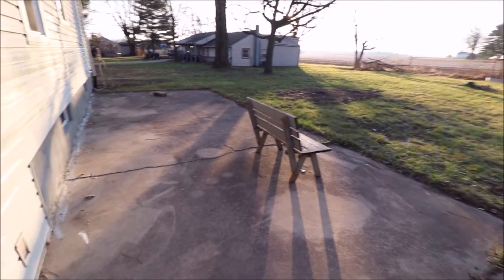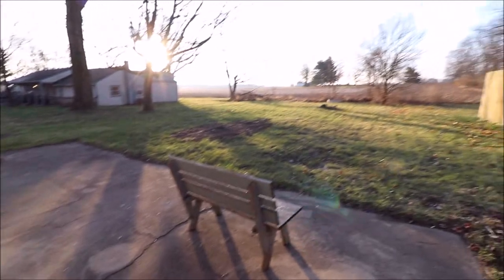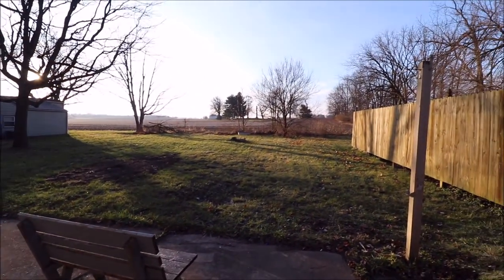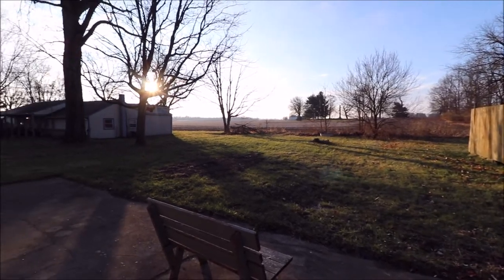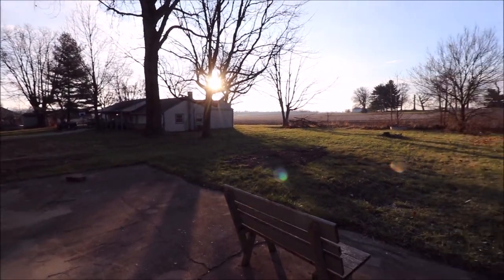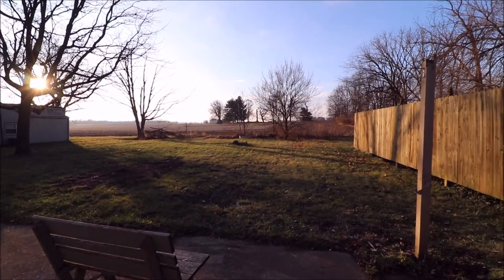Here we just came out to the backyard. We have a huge back patio — this thing's got to be 20, 30 feet long. As you can see, the backyard backs up to a soybean field currently. Great location here, and a good-sized backyard as well. Next, let's go check out the inside.